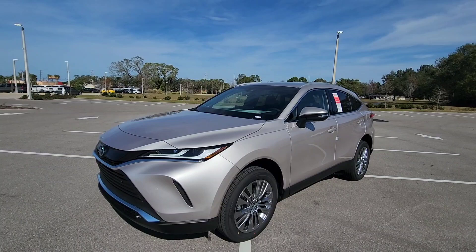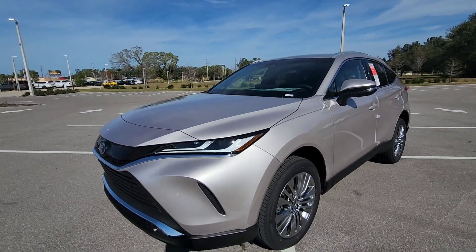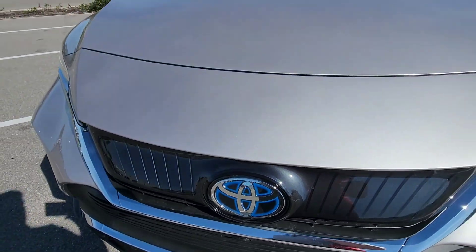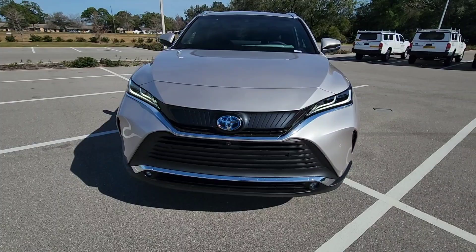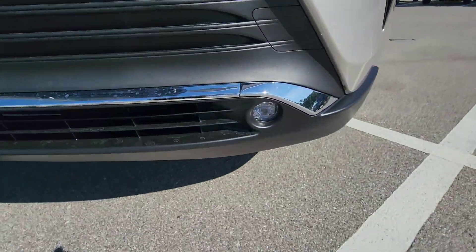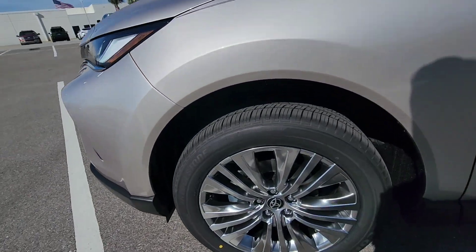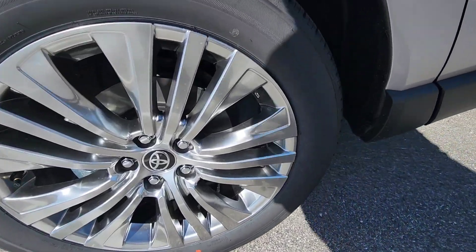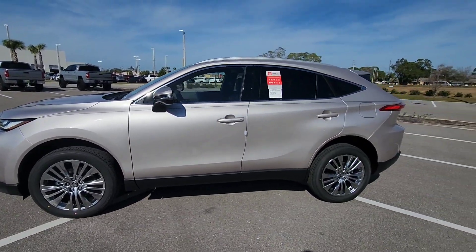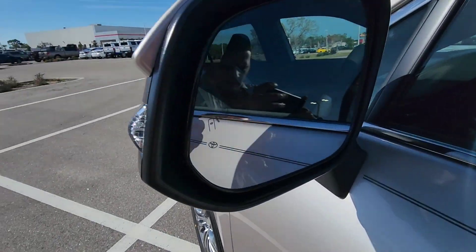It's fully loaded — Limited trim — though this one will not have the Star Gaze option, and it doesn't have parking sensors. It's a hybrid, so it gives you really good gas mileage: 40 city, 39 highway, 39 combined. It has a 360 camera, nice chrome rims — 19-inch rims. It's an elegant car that drives really nice, and you have blind spot monitoring.